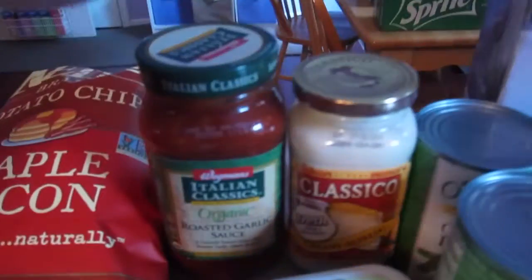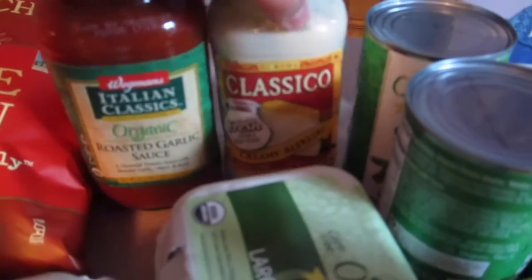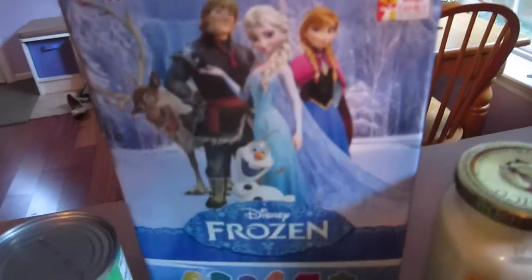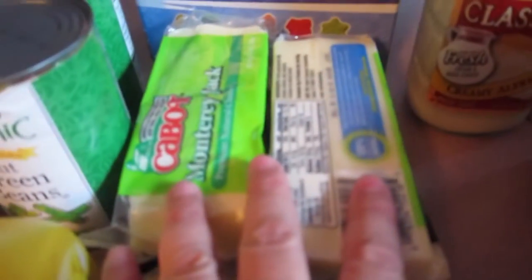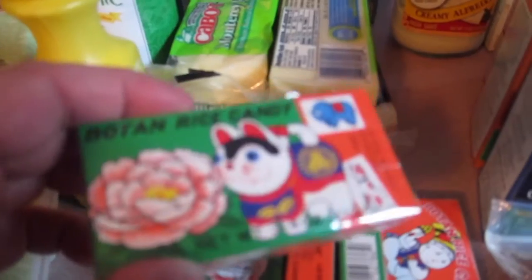Two dozen eggs. We got the marinara sauce for pizzas and spaghetti and meatballs. Alfredo sauce — there's another one over here. Two cans of green beans, my daughter loves those. I got a box of frozen snacks — that's for the gym. And we got four cheeses. And then I got my son his rice candy — those are his favorite.